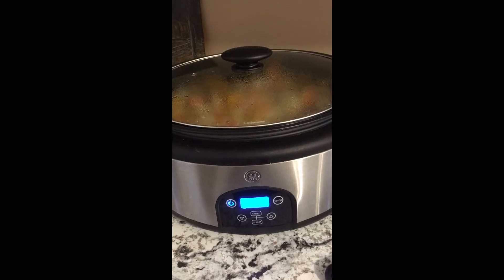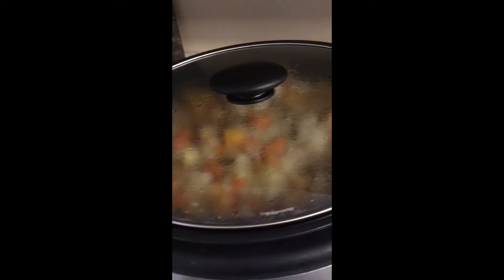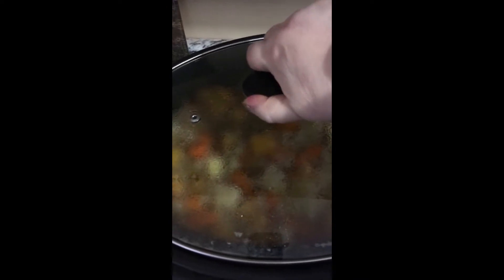Here it is. Let me just turn you around one sec. Here's the beef stew that I made today. I'm just going to take the cover off and see how it is coming along.